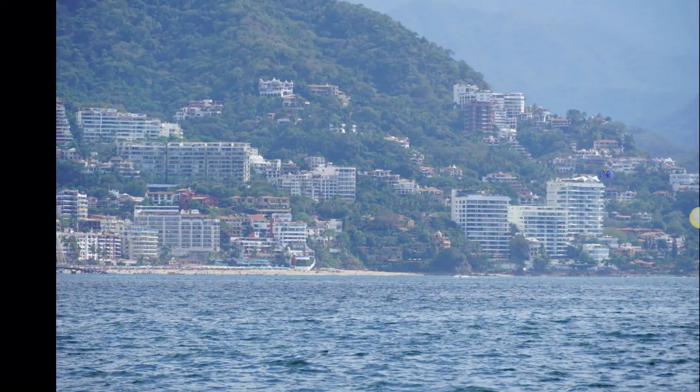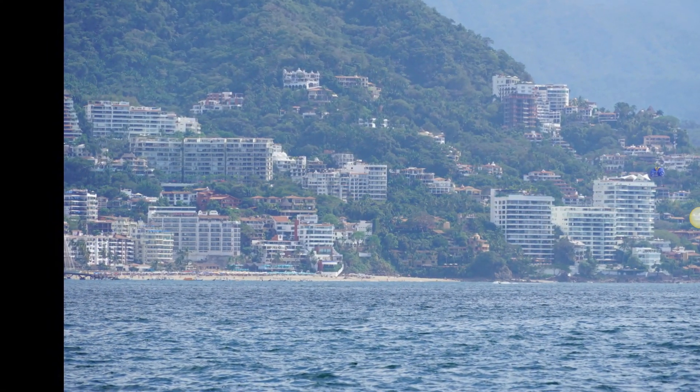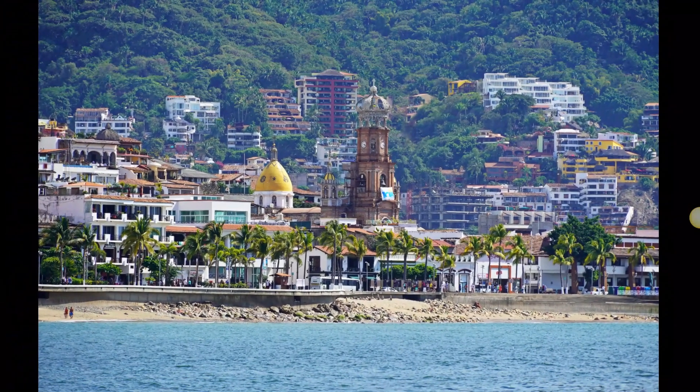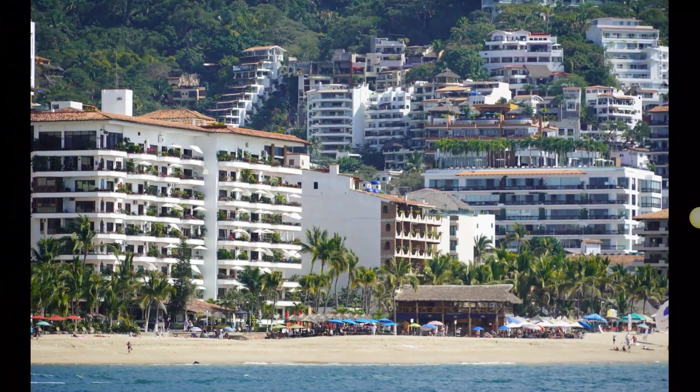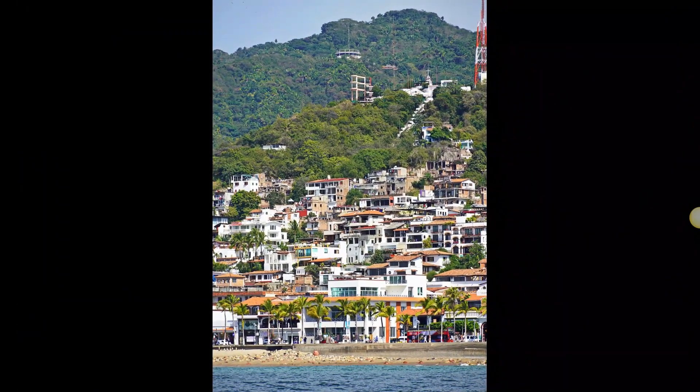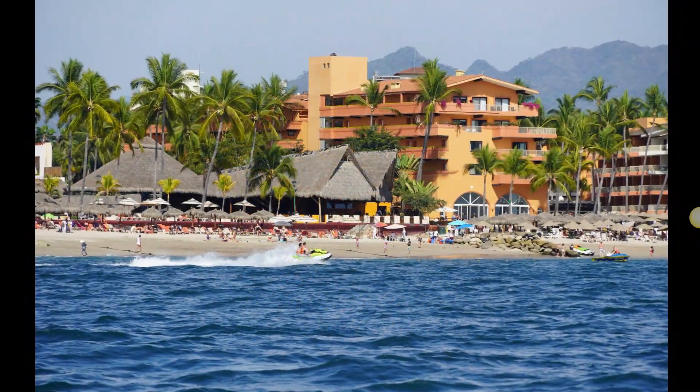You can kind of see how the lower part of Puerto Vallarta is fairly flat for the first three blocks or so, but then it shifts up quite quickly to the mountainside. And as growth has been happening, they creep their way up the mountain step by step.